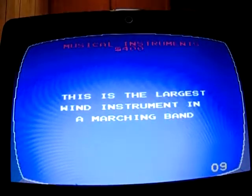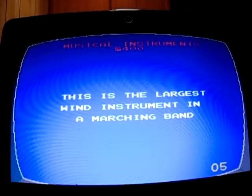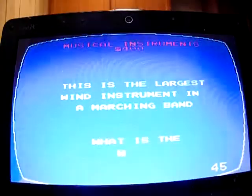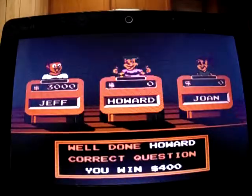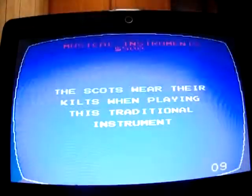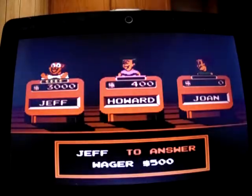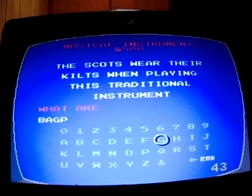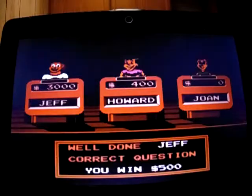Musical Instruments for 400: 'This is the largest, widest instrument in a marching band.' I wasn't 100% sure — I think it's the tuba, but it came to me too late. I was off the board for 400. Musical Instruments for 500: 'The Scots wear their kilts while playing this traditional instrument.' What are the bagpipes? Yep, I'm at 3,500.